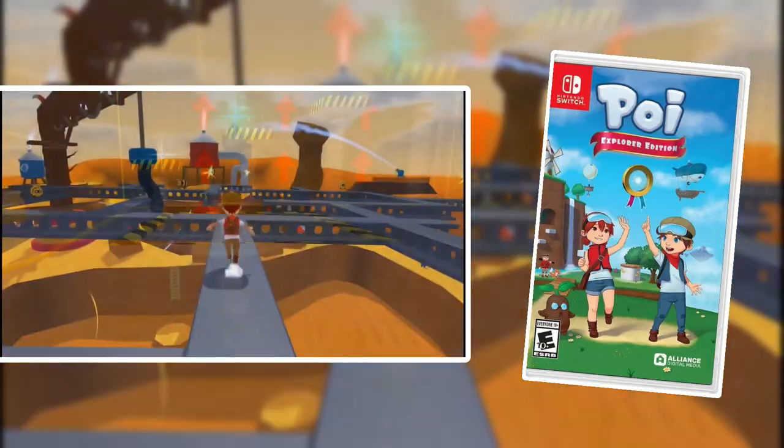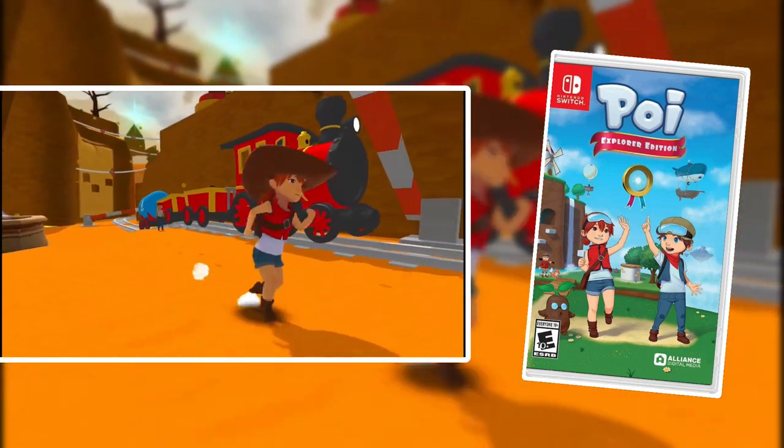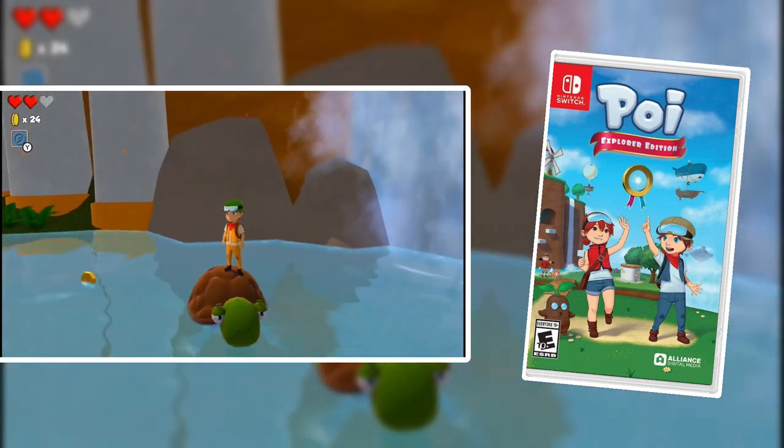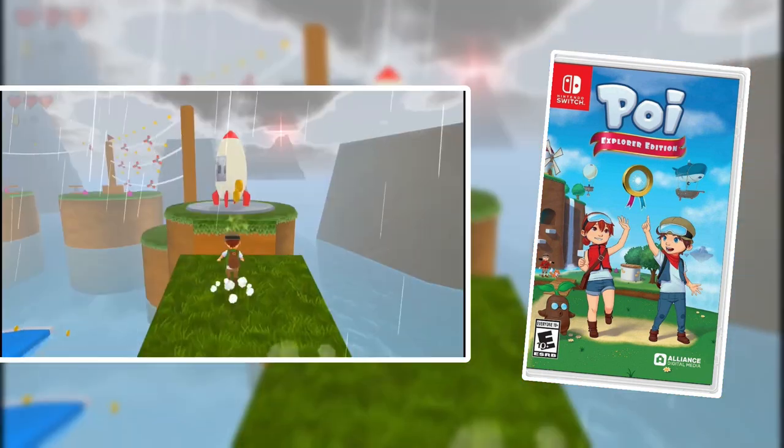Poi Explorer's Edition is another 3D platforming hidden gem on the Switch, which I'm going to cover in a future video. It's a lot of fun — I never hear anybody talk about this game. It might give you some Super Mario 64 vibes or vibes from other 3D platformers of that era. So if you're a fan of 3D platformers, then you've got to check out Poi Explorer's Edition.